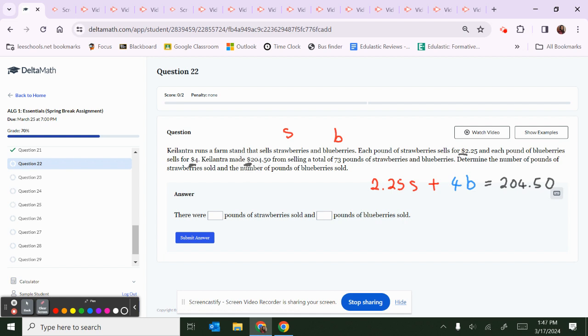Now let's make our second equation. It says they're selling a total of 73 pounds of blueberries and strawberries combined. So S plus B equals 73. We don't know how many strawberries or blueberries individually, but together they give us 73 total pounds.